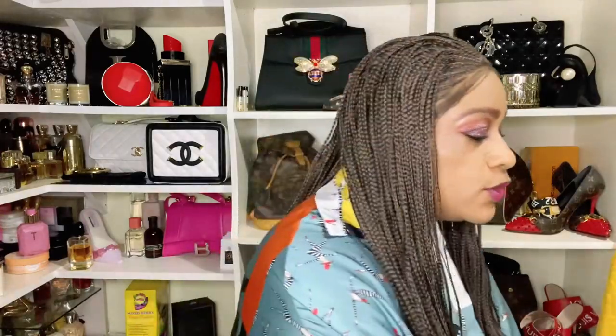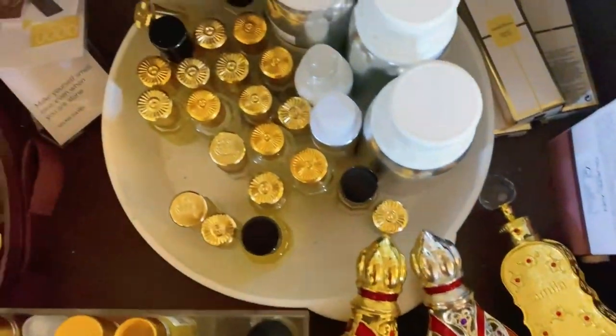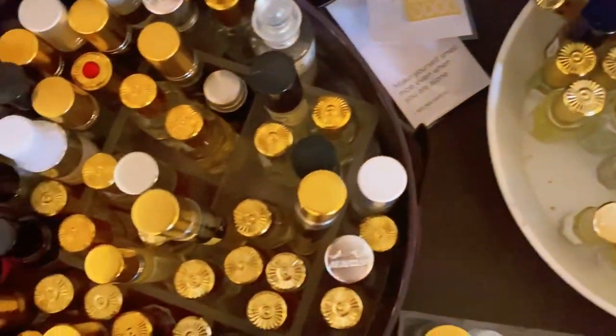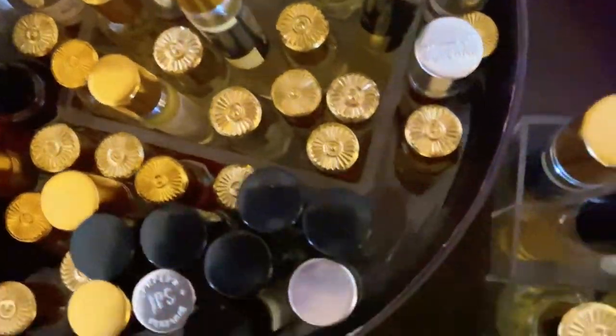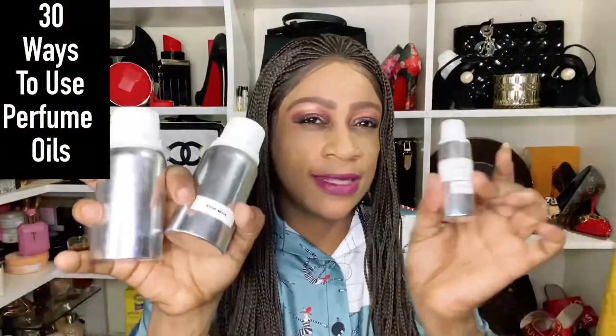Now to the business of the day — as you've seen on the thumbnail, we're talking about fragrance oils or perfume oils. These are not essential oils, but this video will encompass oils in general, so if you've got essential oils, some of the tips I'm going to give today will work for those as well.